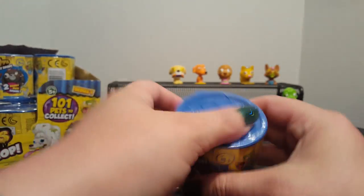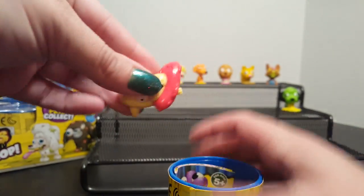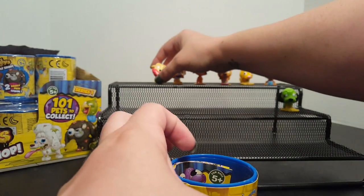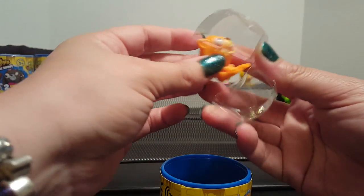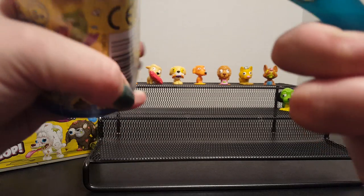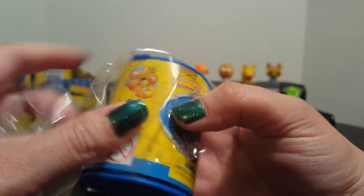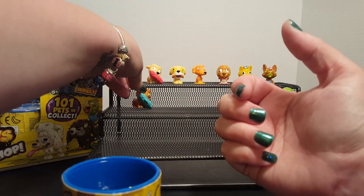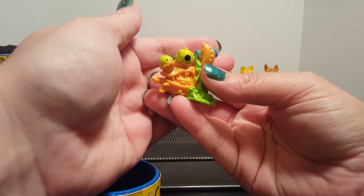It's always fun to find new ones that you haven't seen before. This one is the third color of the Stuffed Staffie — we've seen this one before but it's still cool. And then a Horrid Hamster, and it is another Stuffed Staffie. And it is the Waffle Crab — yes!